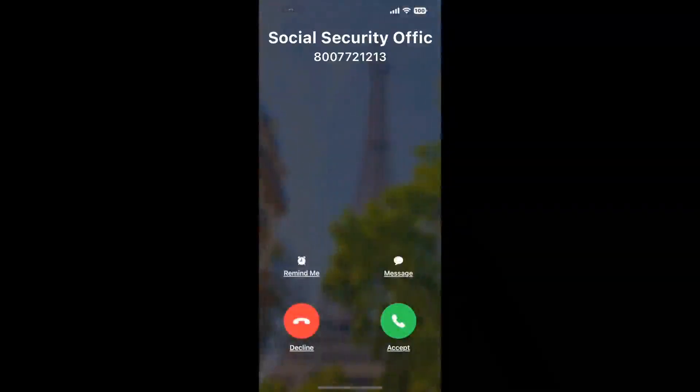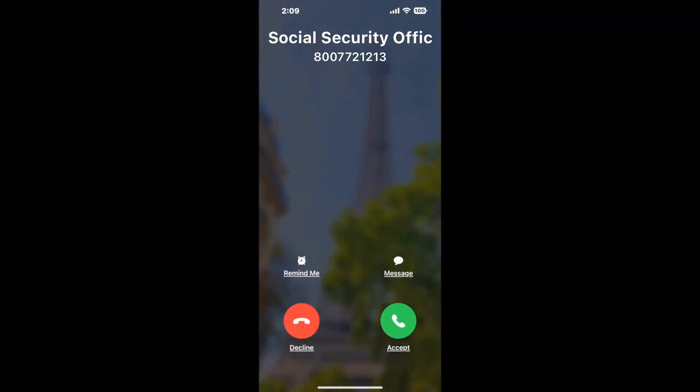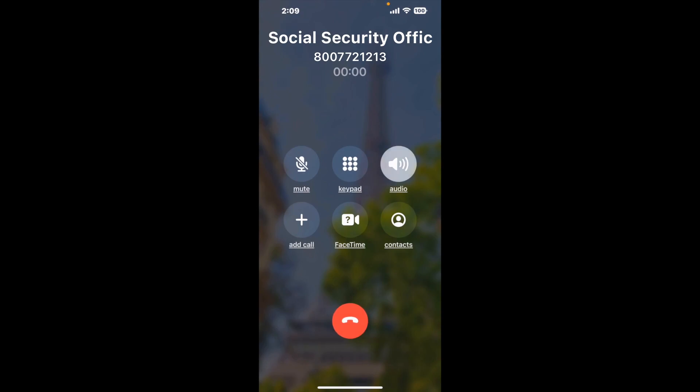Claimer can automatically call any phone line for you. It'll connect you directly to a human at Social Security Office Suite 100-3315, Pool Road, Raleigh, NC 27610. It dials the number and stays on hold for you while it waits for an agent to take the call. When it detects an agent, it'll send the call to your phone.